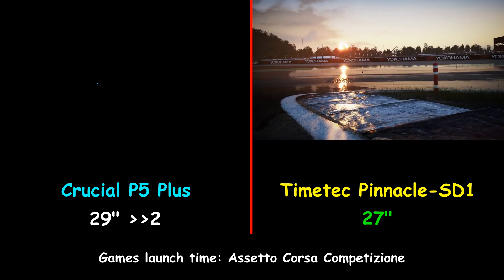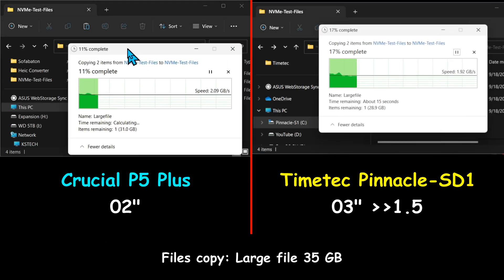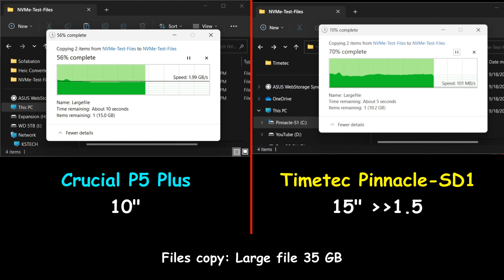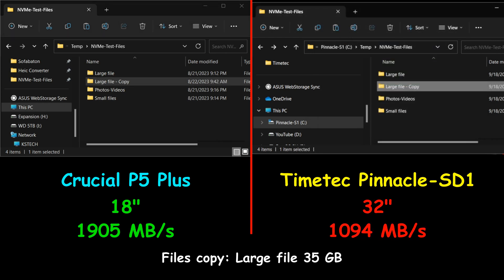This is the file copy test. I'm starting by copying a large file of 35 gigabytes from the same drive to the same drive to keep the test accurate. The Crucial P5 Plus was much faster than the TimeTech Pinnacle SD1 — it performed the operation in 18 seconds, whereas the TimeTech Pinnacle SD1 performed the operation in 32 seconds.